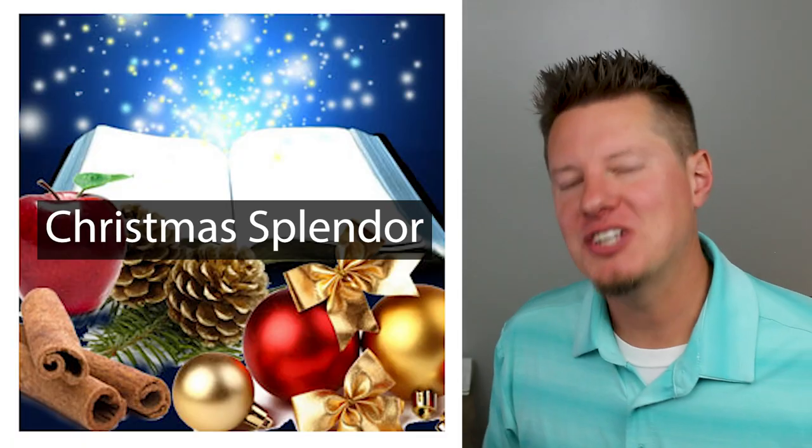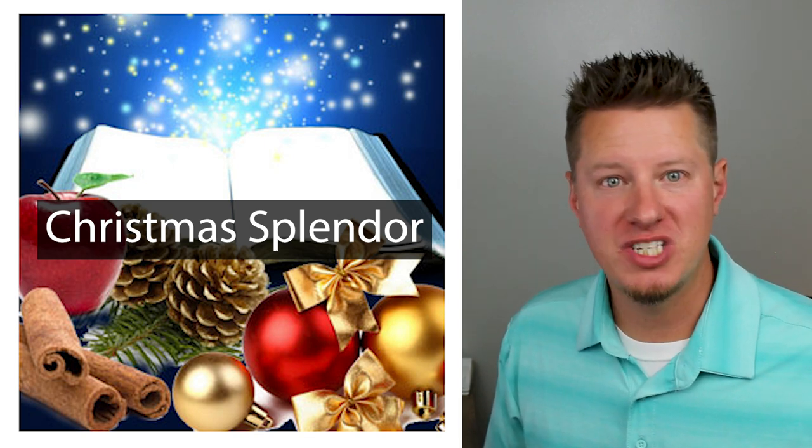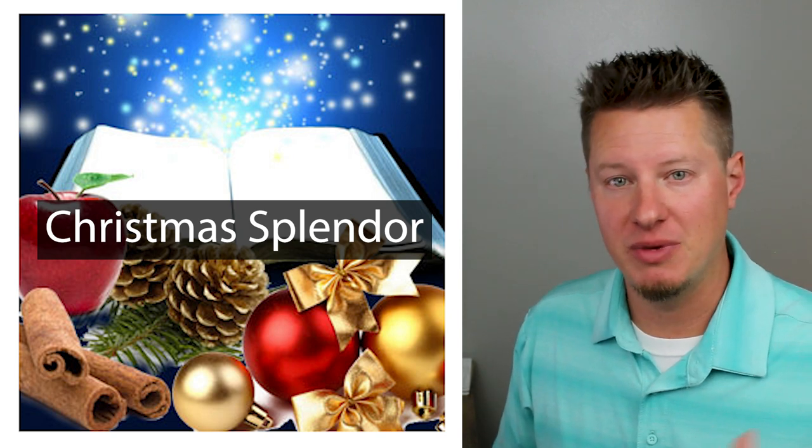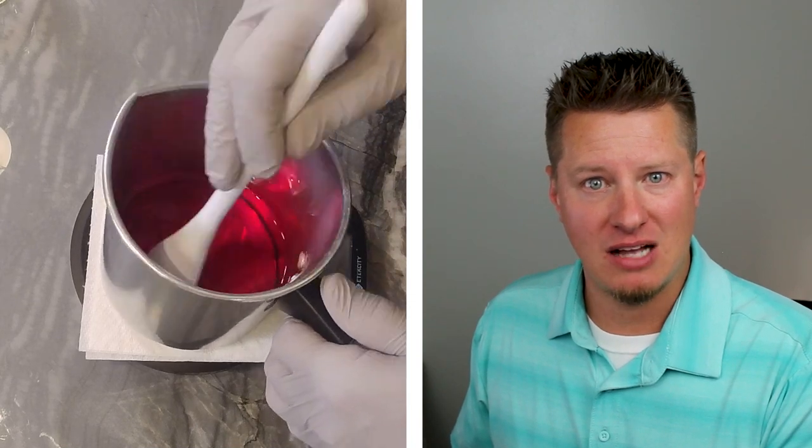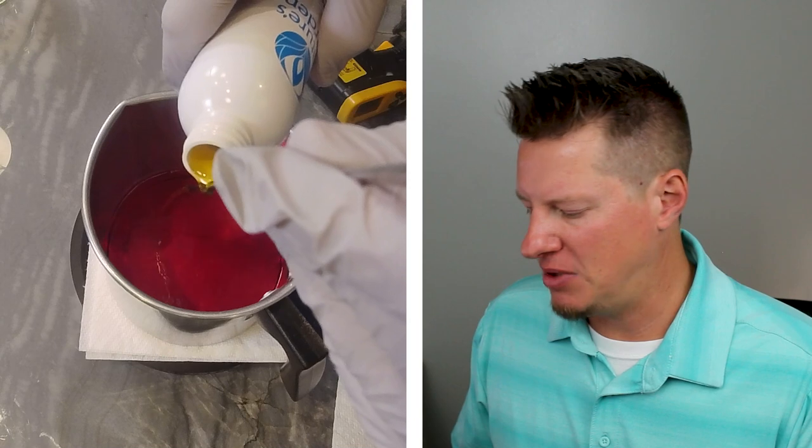Next is Christmas splendor. It has your traditional woodsy balsam fir type fragrance mixed with some fruit and a little cinnamon and clove — like a Christmas hearth, Christmas wreath, or a spiced Christmas punch. It smells really good. I didn't get the greatest hot throw though; normally a fragrance like this has an incredible hot throw but for me it was just okay. That largely depends on wax, wicks, and jar size. It is one of Nature's Garden's best sellers — they mention it sells well all year round because it has that country spiced fragrance with a little cider to it. Just not one of my favorites from this winter lineup.